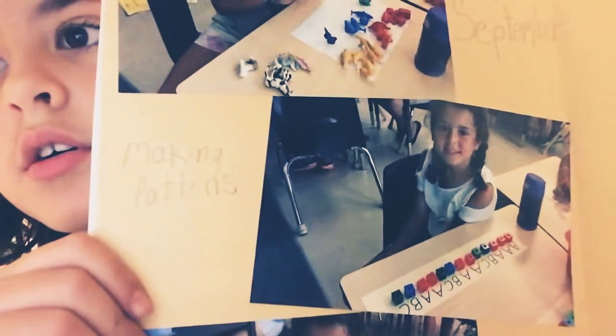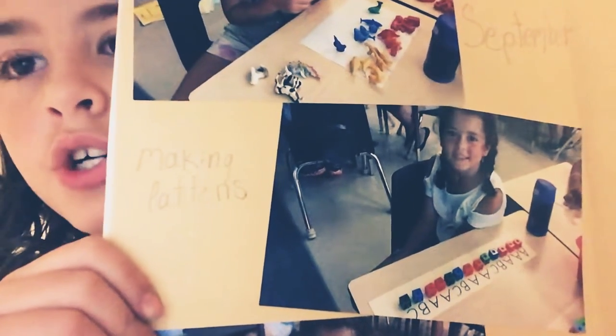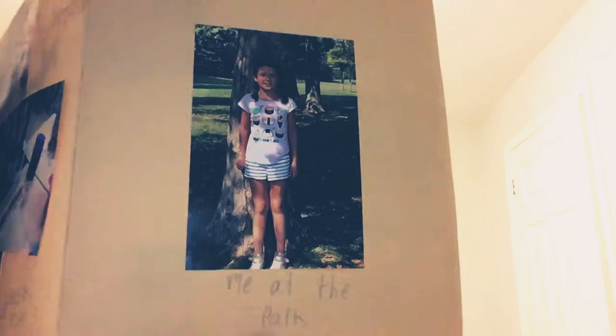On the next page there are some pictures of me. It says September and I was making patterns with little animal things. Then the second picture says making patterns, and the third picture says look at me and I made a pattern. The next picture is me and it says me at the park — that was in the summertime.